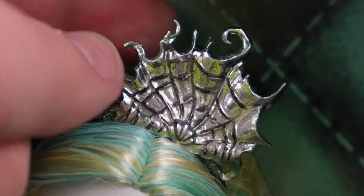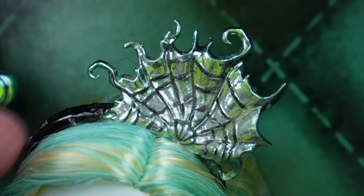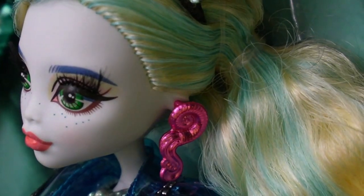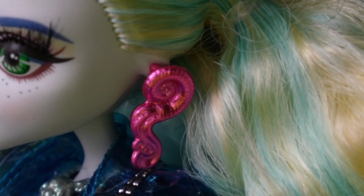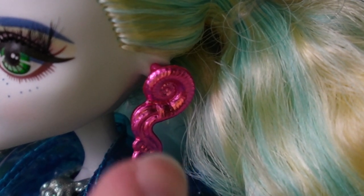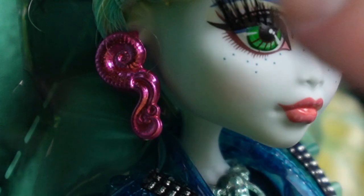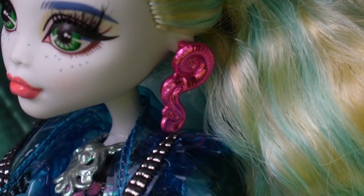This is the headpiece she comes with — it kind of looks like a torn fishing net, but it's a plastic molded headpiece on a headband. Her hair is tied back in a side ponytail. Her earrings — look at these! This metallic-looking plastic is vacuumized metal. You've got this fuchsia-pink piece that kind of looks like a tentacle, but actually it looks like one of those spiral shells with water coming out of it — like an ammonite shell or something like that.